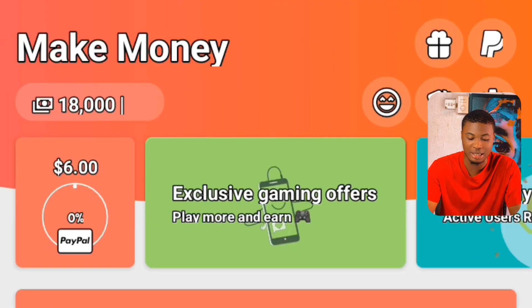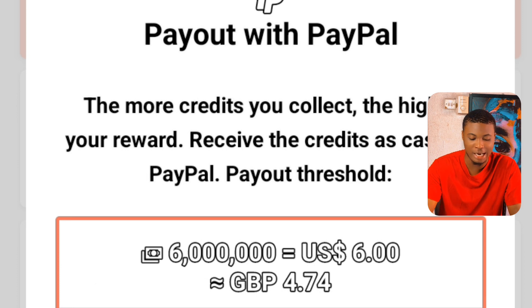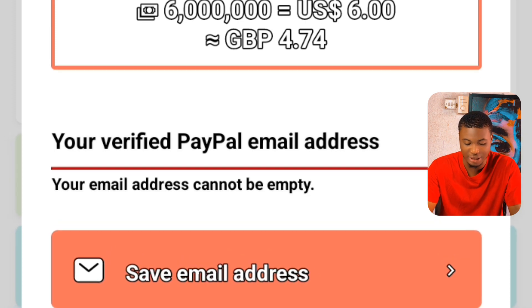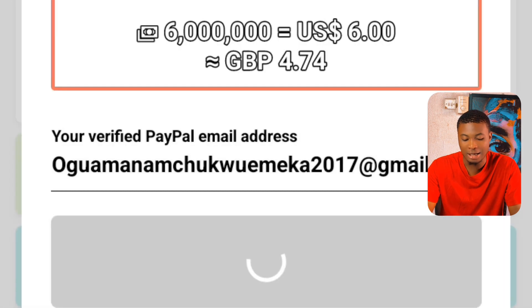Now, when you've earned money from the platform, let's talk about how to withdraw your earnings. To withdraw, simply click on the PayPal icon. It pops out this screen where you cash out your reward. It says payout with PayPal — the more credits you collect, the higher your reward. To withdraw, you need at least 6 million coins, which is worth $6 in real life. Click on the place that says save email address, put in your PayPal email, and click save.